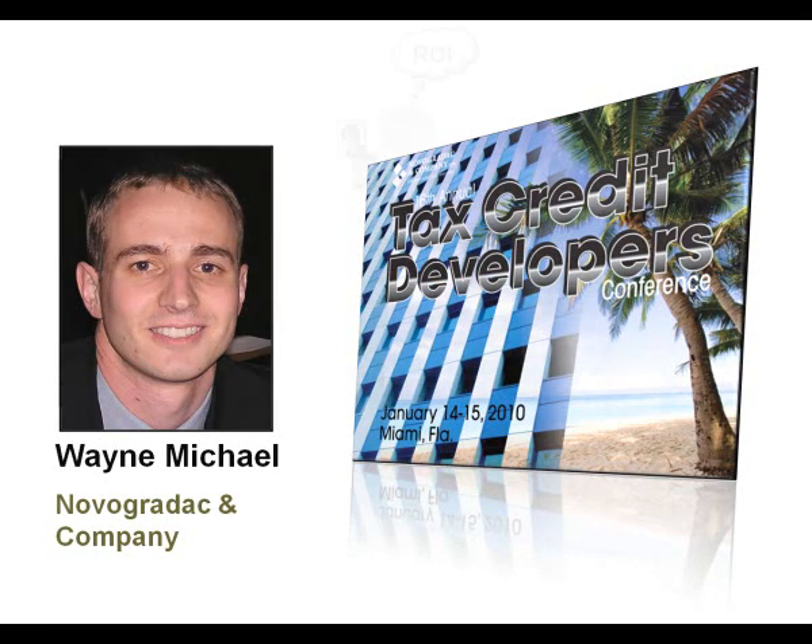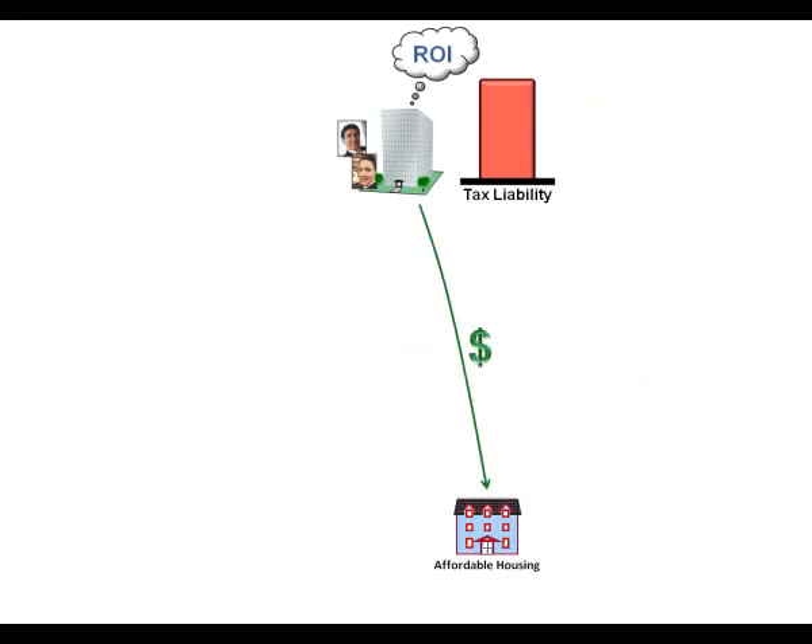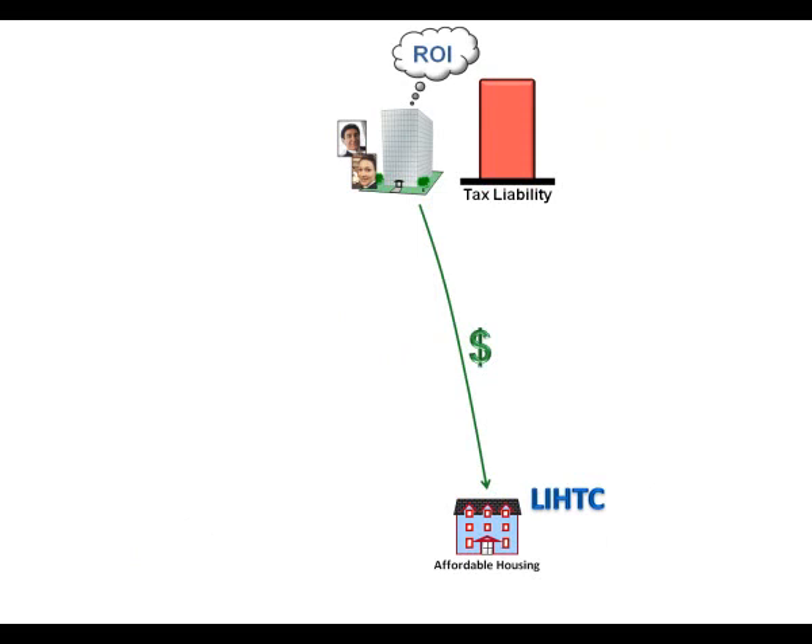We have investors at the top thinking about a return on investment. They have tax liability that they would like to offset with some kind of a tax credit. So in affordable housing, there's an incentive to contribute capital that helps construct affordable housing, and in return it generates low-income housing tax credits. On the other side, there's an incentive to invest in low-income community businesses — an investment in communities on the commercial side — and that's what generates New Markets tax credits.